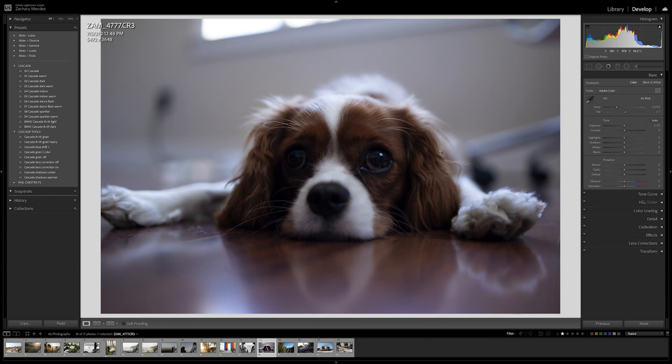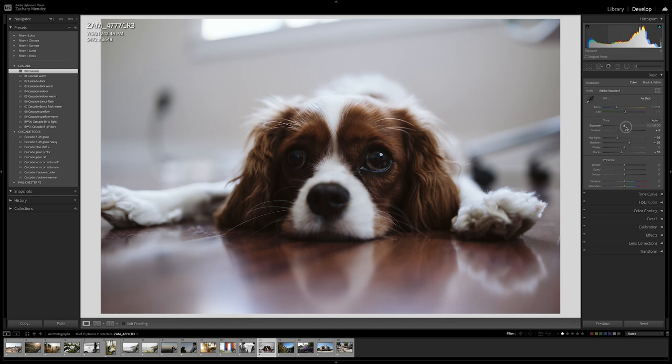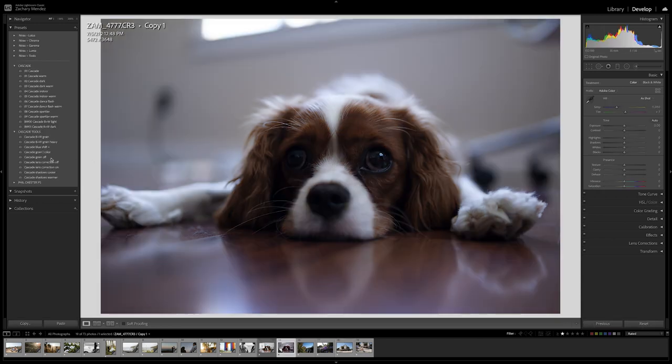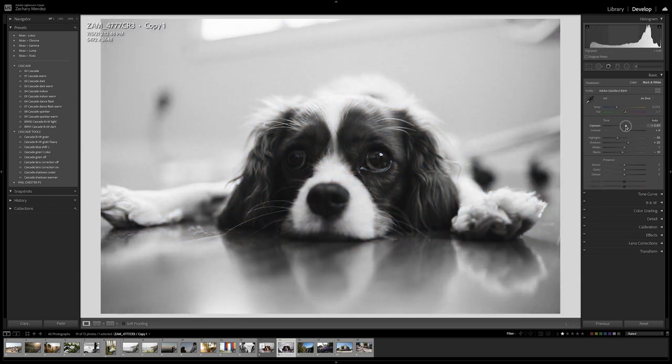Here's a photo of my sister's dog Maggie, and I think it could work in both color and black and white. I'll apply the standard Cascade, bring up the exposure, bring down the highlights and whites, and bring up the shadows. It looks a little purple so I'll bring in some more greens and warm it up a little. Here's a before and an after. Then I'll create a copy of the image, reset it, apply Black and White Light, bring up the exposure, bring down the highlights and whites, and bring up the shadows — and I think that looks pretty cool too.